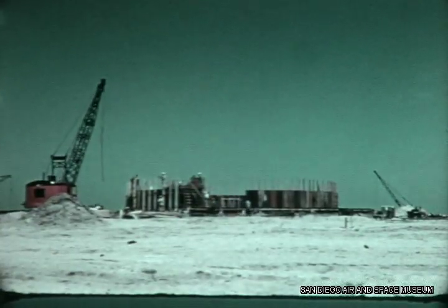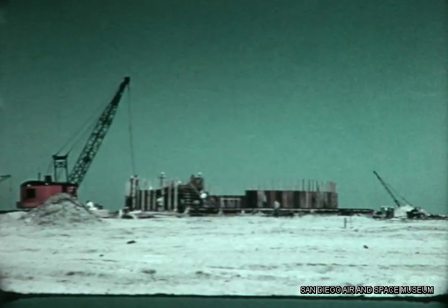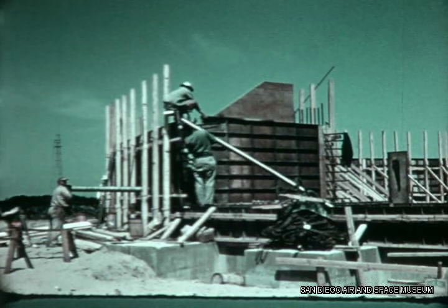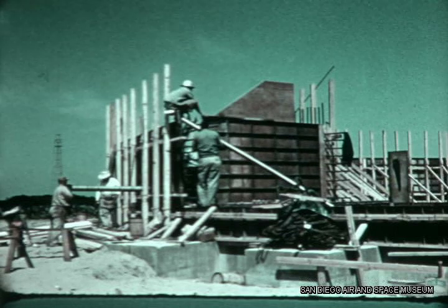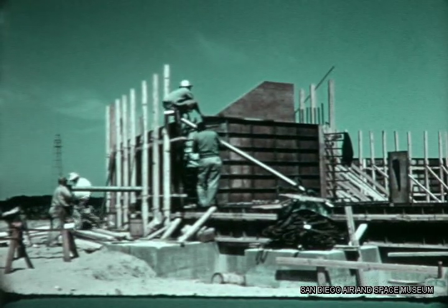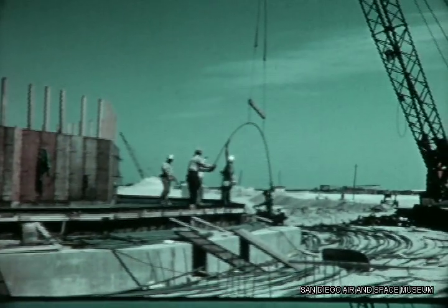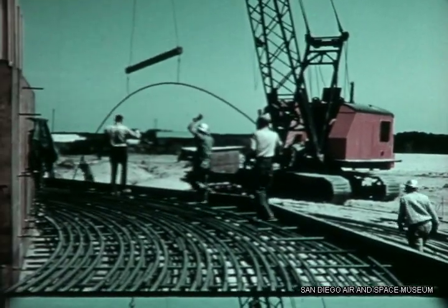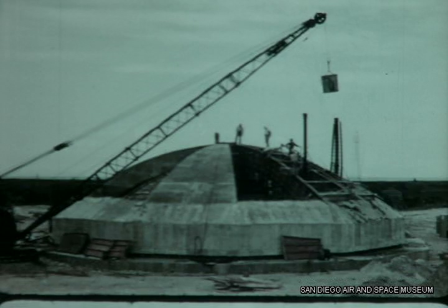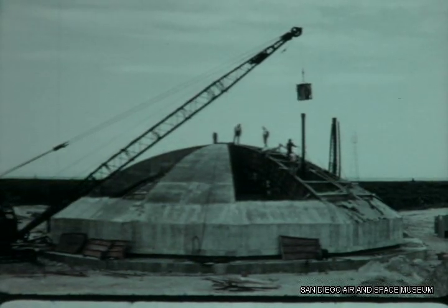At the launching site, construction continued on schedule at the blockhouses for pads 12 and 14. By April 29th, three sections of the haunch for pad 14 had been poured, and the forms and reinforcing bar were in for the remaining sections. The haunch, 12 feet wide and 5 feet high, provides the foundation for the blockhouse dome, which will be covered by a cushion of sand about 10 feet thick, held in place by 3 inches of gunite. The first section of the dome for pad 14's blockhouse was poured on May 14th.